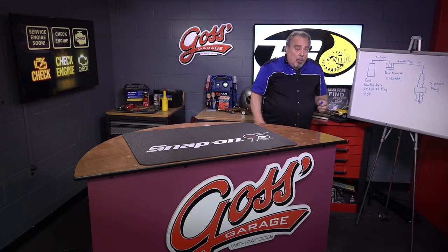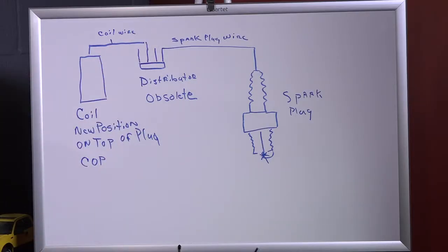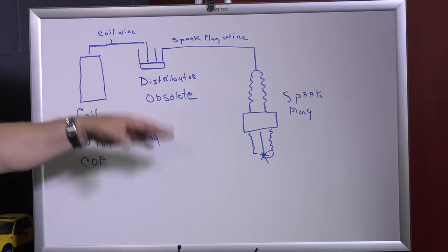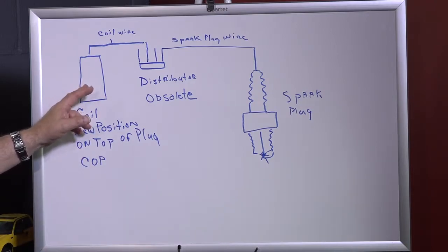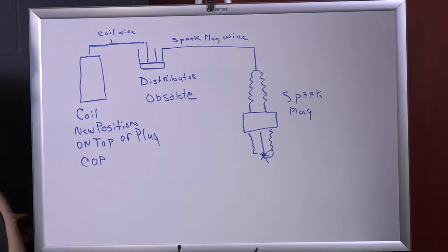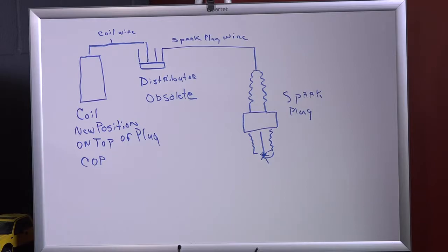That was the ignition system. Well, things have changed in a lot of ways because distributors no longer exist. The coil no longer is divorced from the spark plug, and we don't have coil wires or spark plug wires — none of those things are on cars anymore. Instead, the coil is moved over here and sits right on top of the spark plug, and it produces the voltage as it is needed.